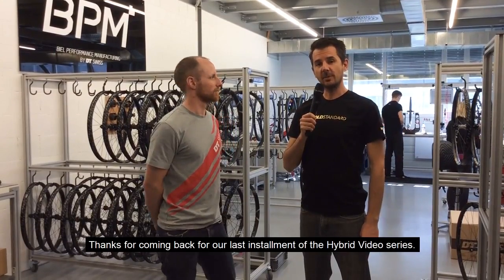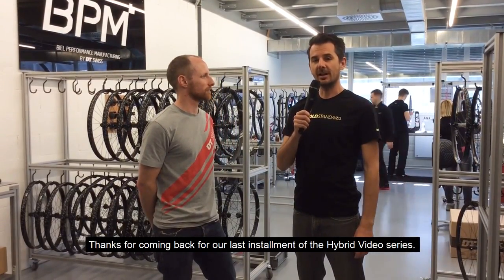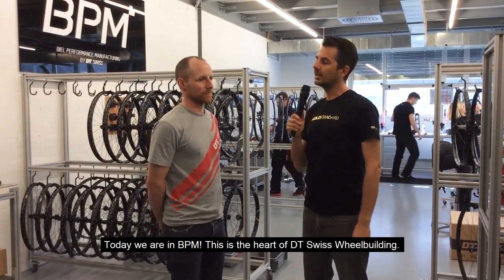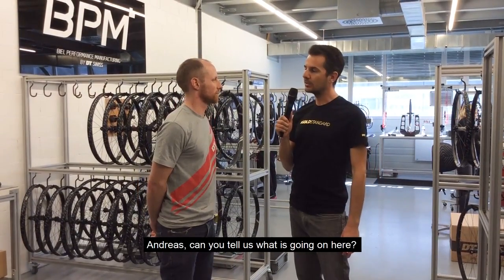Hey everybody, it's Nick and Andreas from DT Swiss again. Thanks for coming back for the last installment of our hybrid video series. Today we're in BPM — this is the heart of DT Swiss wheel building. Andreas, tell us a little bit about what goes on here.